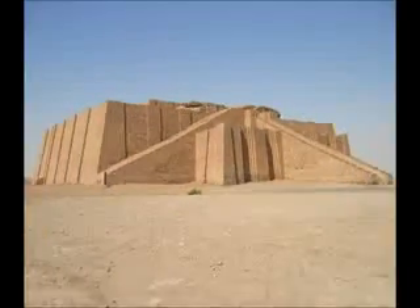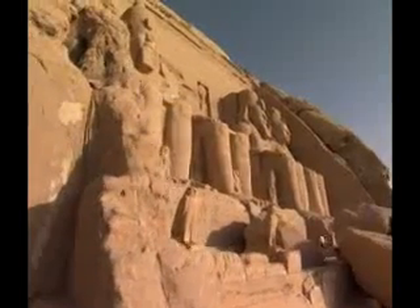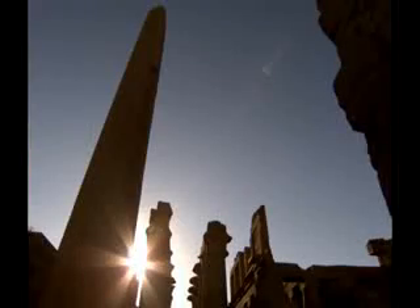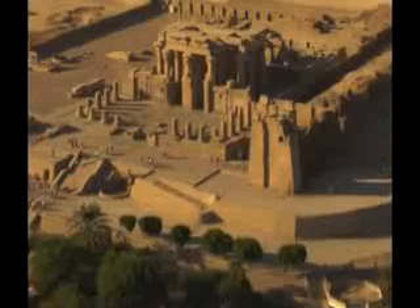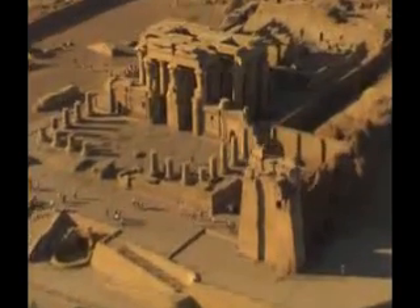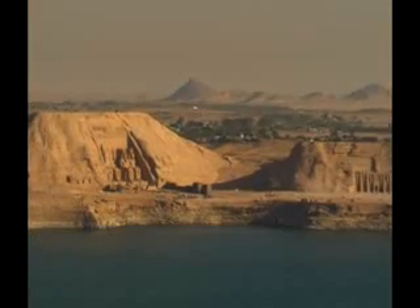Remains left from ancient Egypt, the Mayans, and the Sumerians indicate that branches of science such as electricity, electrochemistry, electromagnetics, metallurgy, hydrogeology, medicine, chemistry, and physics were used to a considerable extent.